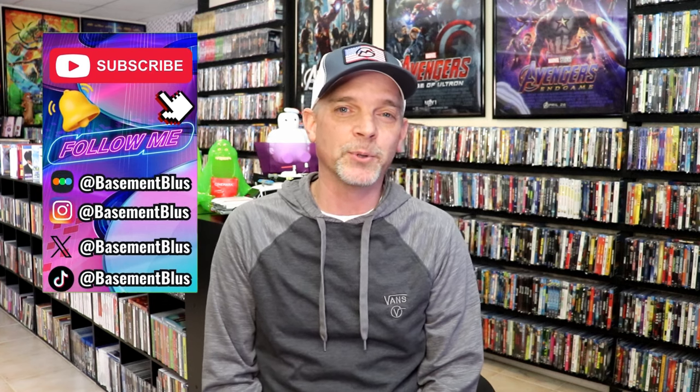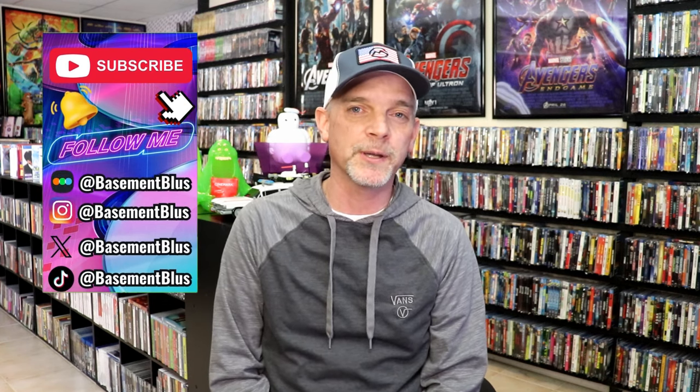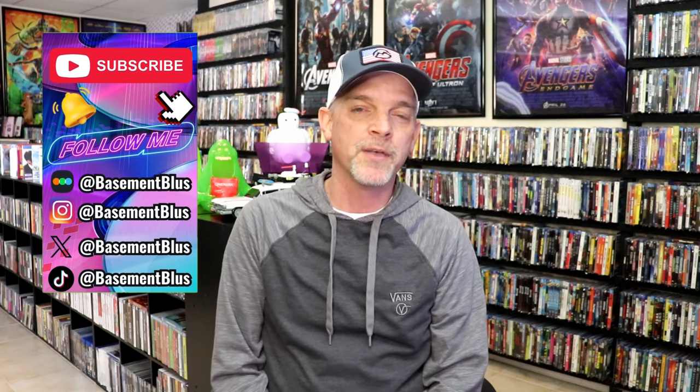Hey, Tony here. Today I want to take time to do a Slipcover Saturday video featuring the Academy Award slips that came out several years ago. These are the gold slips — there were 50 US releases and I finally finished completing that collection, so I wanted to take time today to show you these. I'm also going to throw in some of the Mexico releases; there are a few of those in the collection, but really this is focused on the 50 that the US released.